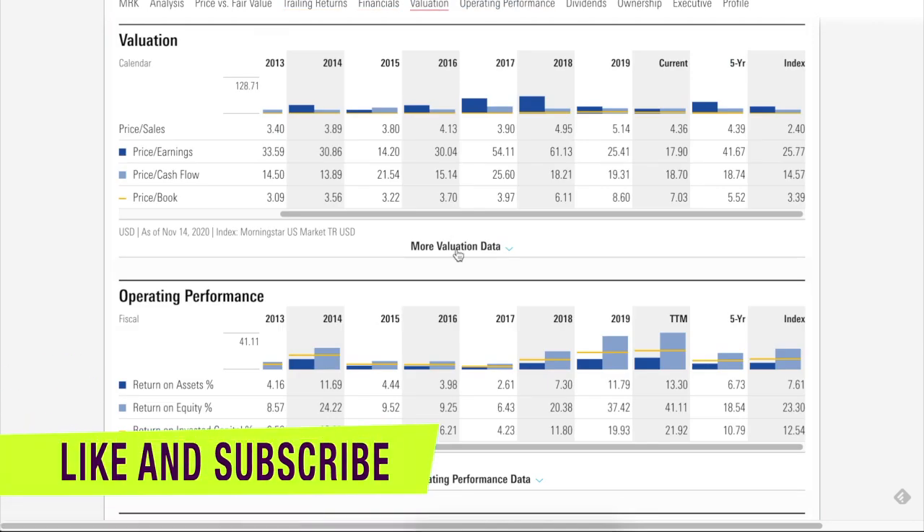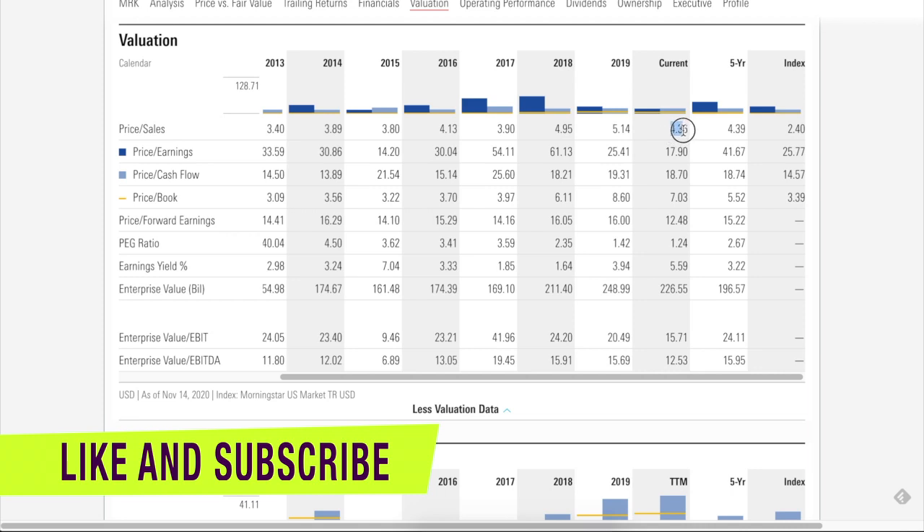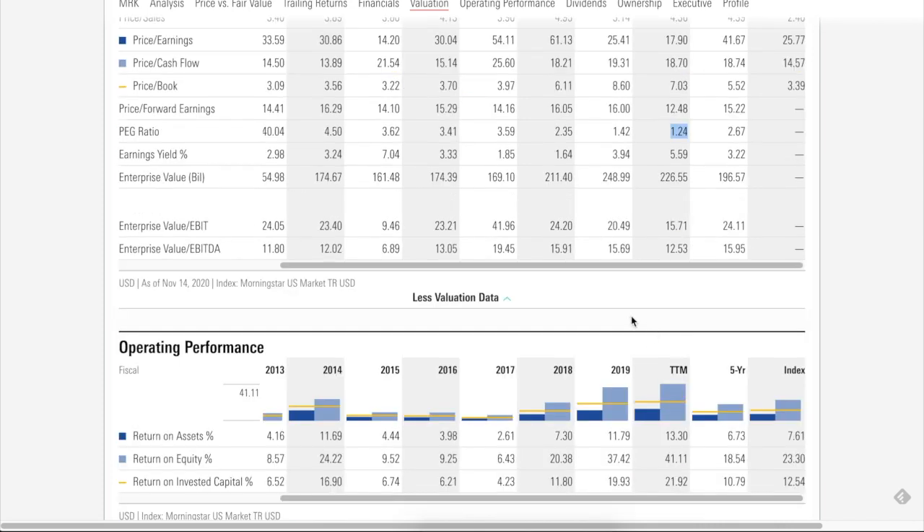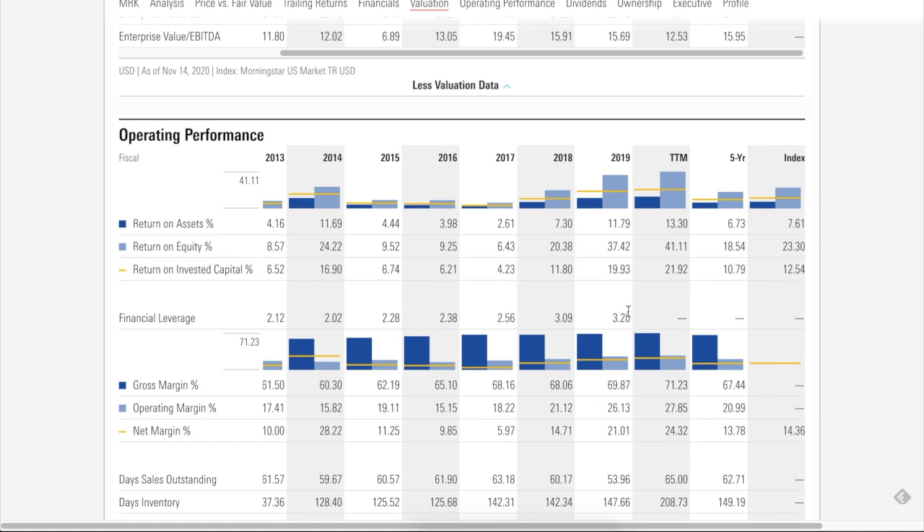Looking at valuation metrics from Morningstar: price-to-sales is lower than the five-year average, price-to-earnings is lower than the five-year average, and price-to-book is slightly higher by about two basis points. PEG ratio of 1.24 is lower than the five-year average, which is positive. Return on invested capital is 21.9-22% versus the five-year average of 10%, showing they're making much more profit from their investments. Net margin is 24.3% versus the five-year average of 13%, indicating greater efficiency with revenue and expenses.